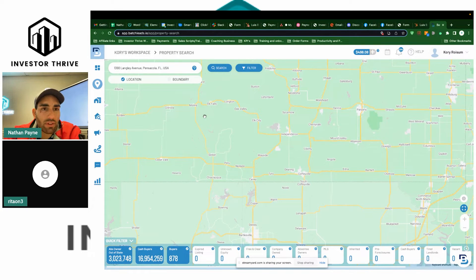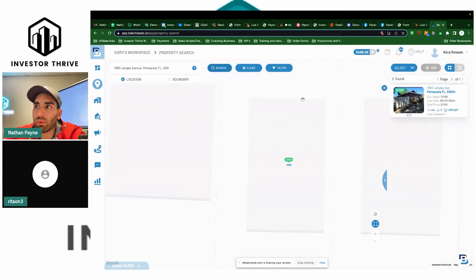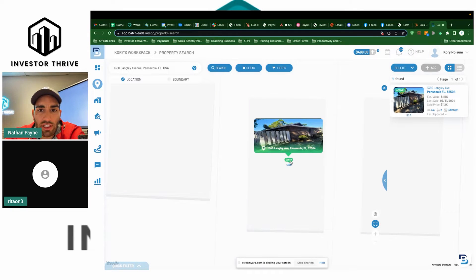So do you have Batch, Rita? I don't have it. That's fine. I like to use Batch to get general information, and for comping it's good, but I also like to check Zillow — I like to use both. Let's search this one and see what we got. So here it is. And you're saying it's a duplex, is that right?